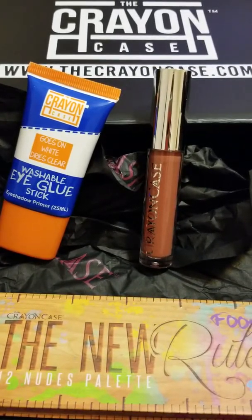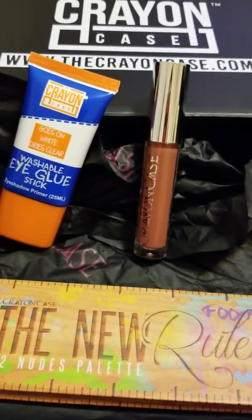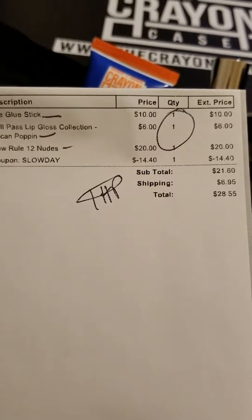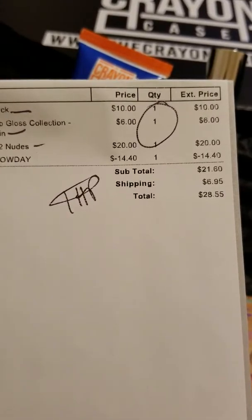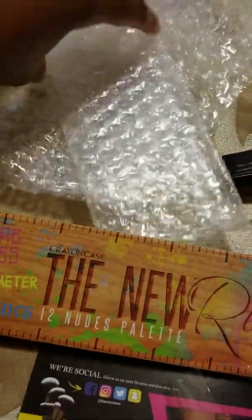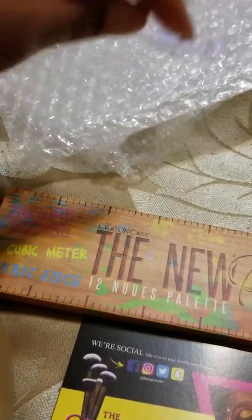I know it has been a minute since I have posted anything on my page — I apologize. I've been busy, but I just wanted to showcase the Crayon Case items that I ordered. I've already taken them out of the packaging. I got them on a good sale — she had a slow day sale — and I was able to get my products for 40% off, so even with the shipping it still ended up being cheaper.